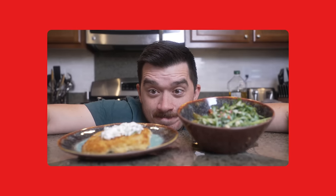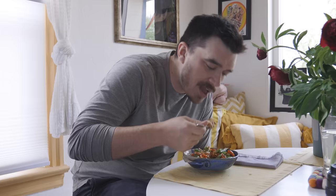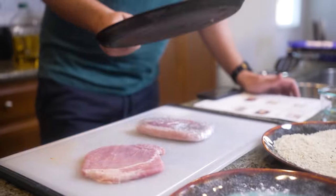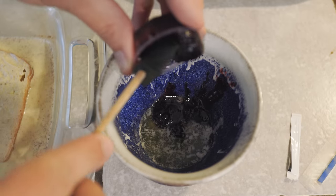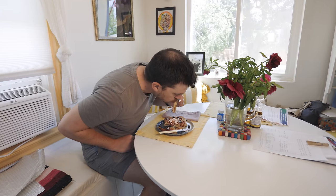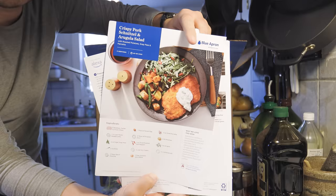It's not a secret that buying groceries and cooking for yourself every single day can be pretty challenging. Meal kit delivery services like Blue Apron can be a convenient option to make your life a little bit easier. But the big question is, is it actually any good? I spent a week with Blue Apron trying to find out, and I was absolutely blown away by the quality of the food. I got to eat some of the best home-cooked meals I have ever had, and it wasn't really all that hard.